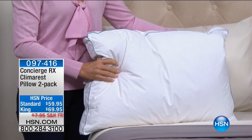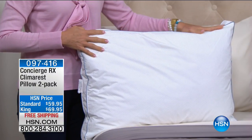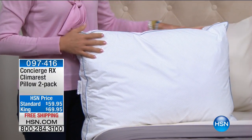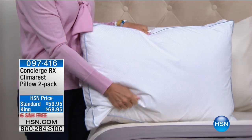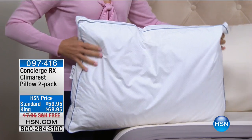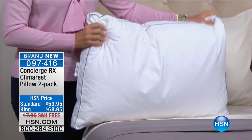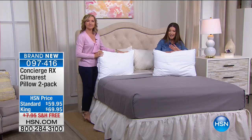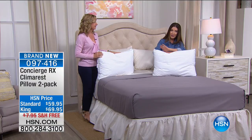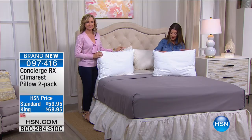You have to maximize the time that we do get to rest and rejuvenate. We're going to do that today with a brand new premiere — all new technology from Concierge, literally just arrived. You have a choice of either the standard set with two pillows for $59.95, or the king size for $10 more.